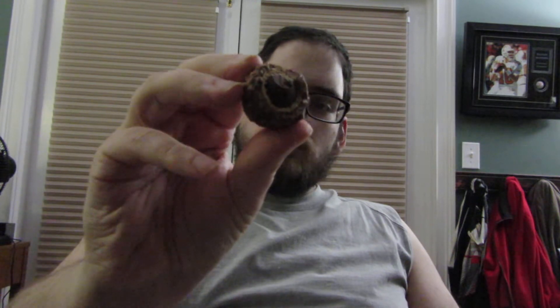It's got the same foil wrapper as Ferrero. So let's just give it a bite here. That's what it looks like. It's got that crispy wafer, and then it's got the chocolate-covered hazelnut in the middle.